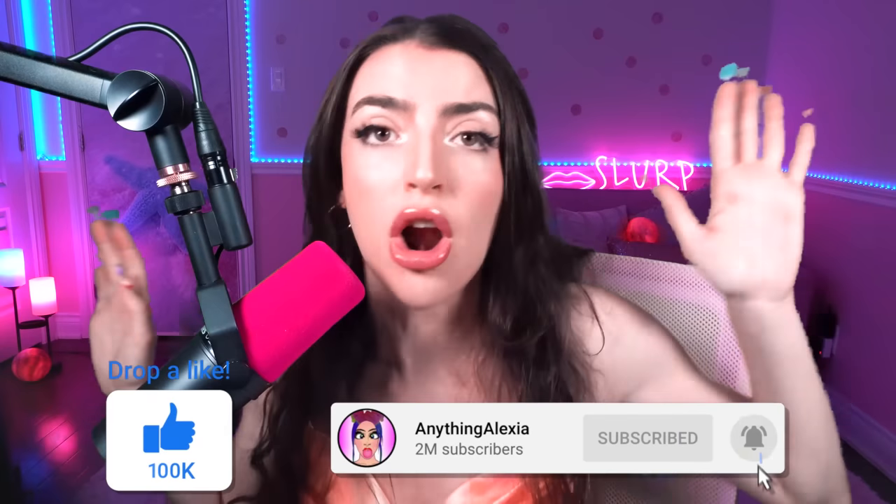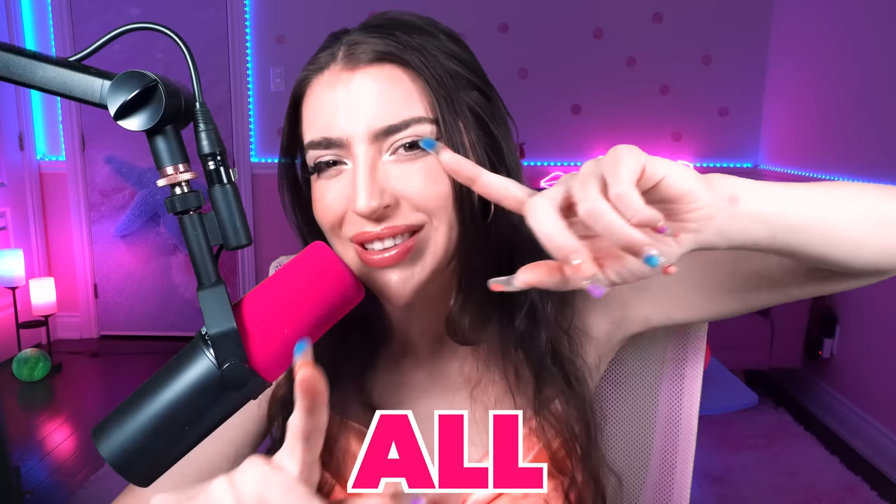If you liked today's video, smash a like and subscribe! Don't forget to turn on all post notifications so you don't miss any of our videos! I love you all so much! And I'll see you all in the next video!